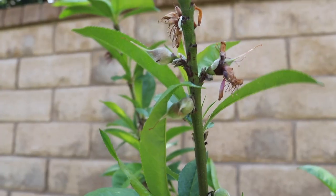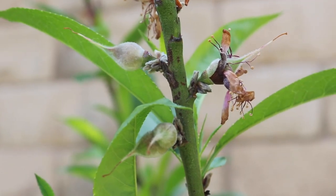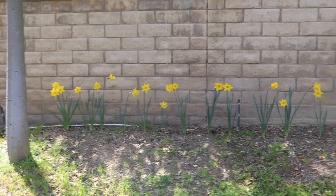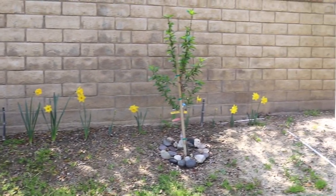I have baby peaches on my peach tree — I am so excited. If you have any peach tree tips, let me know. I do see some ants on there, which can't be good. But we planted this last year so I am so excited. All the daffodils on the hill are starting to die, but they have brought me so much joy and I hope they just multiply.